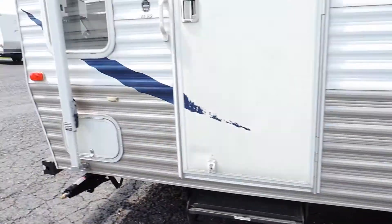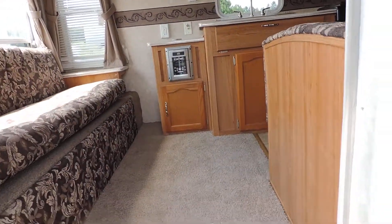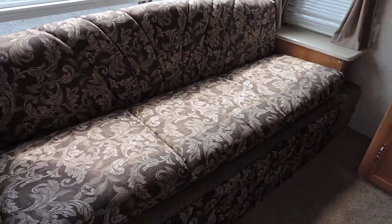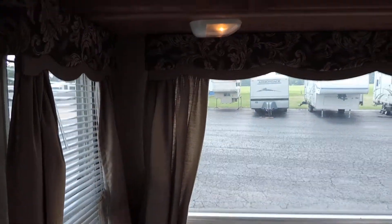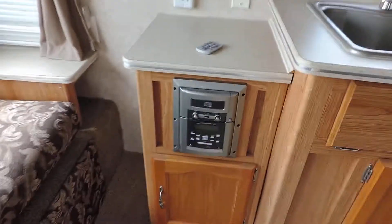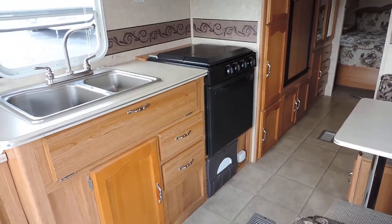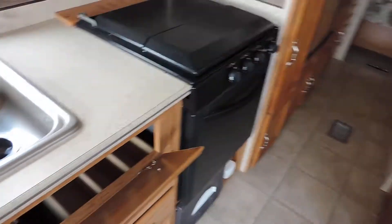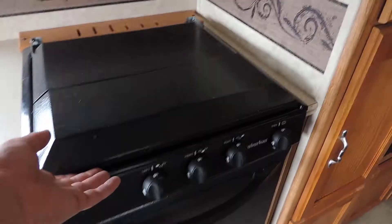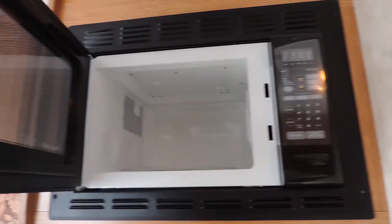We'll walk inside. As soon as you walk in this unit on the left, has a nice big couch that makes into a bed, big bay windows there in the back, beautiful overhead cabinets. Has a stereo system with a remote control and surround sound speakers throughout the unit. Kitchen is here on the left — has a double sink, lots of storage drawers, three burner stove and oven, and microwave. A couple big cabinets here on the right.